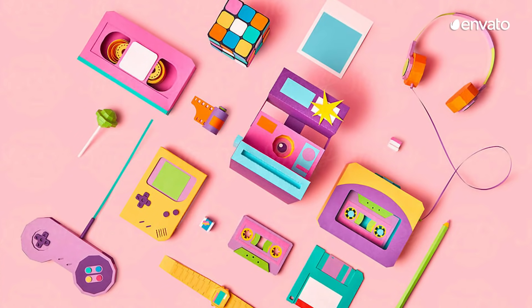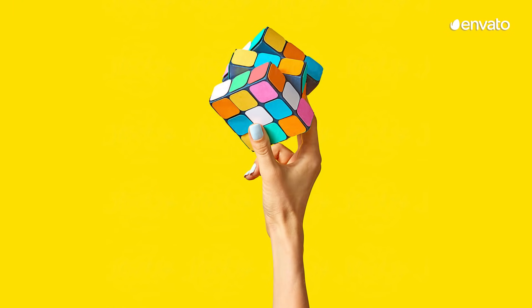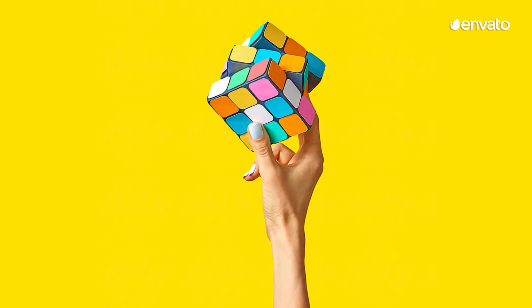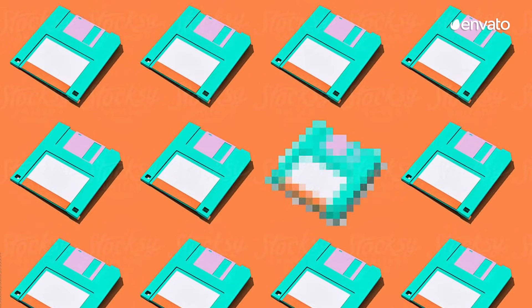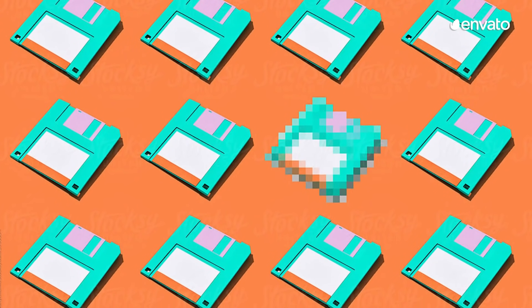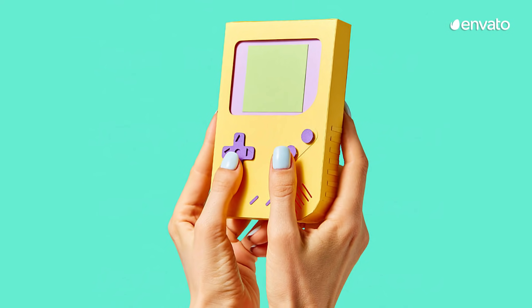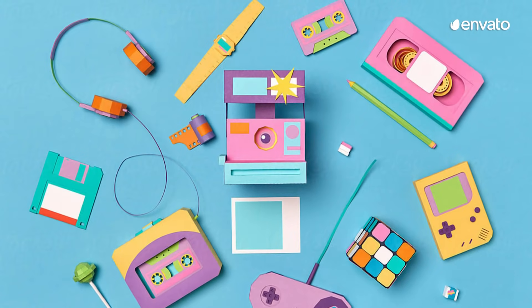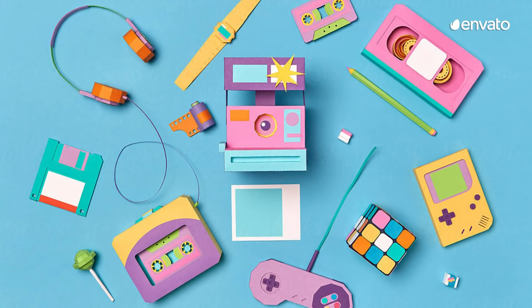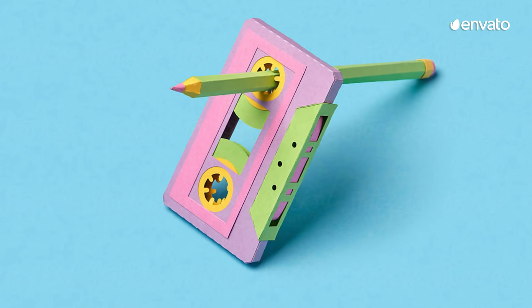Taking a candy-coloured walk down memory lane, these 3D paper models take everyday items from the 90s and elevate them to art forms. From floppy disks and Casio watches to a Nintendo Game Boy and a Rubik's Cube, these beautifully crafted objects are a love letter to this infamous decade and for many will immediately inspire thoughts of childhood and simpler times.